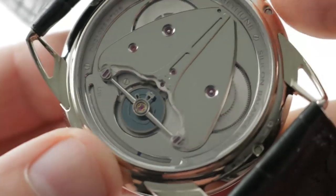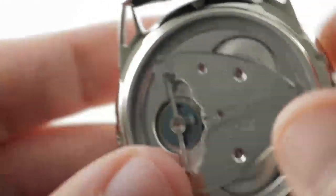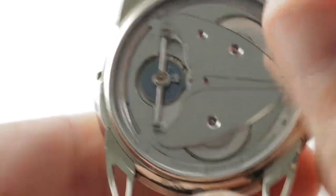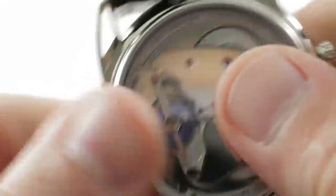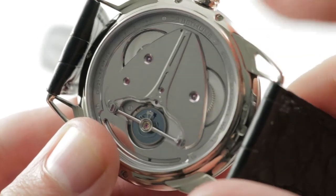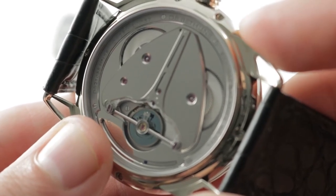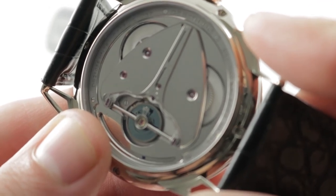Finally, we have a power reserve indicator just below the balance. As I wind the watch, that small blue indicator — réserve de marche — moves along. All of this is 30 meters water resistant, and there is no compromise in beat rate, as this 29-jewel movement beats at 28,800 vibrations per hour. This is De Béthune manufacture caliber 2105, manual wind naturally — it is the full package.